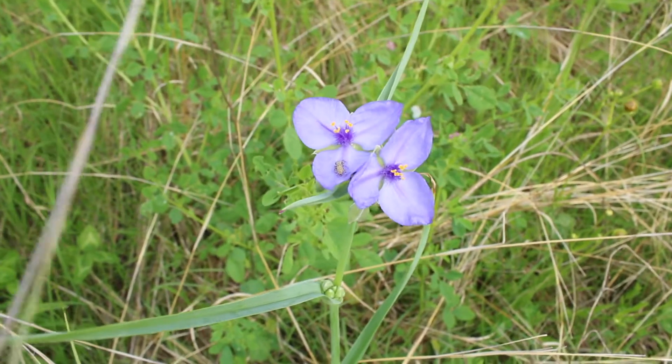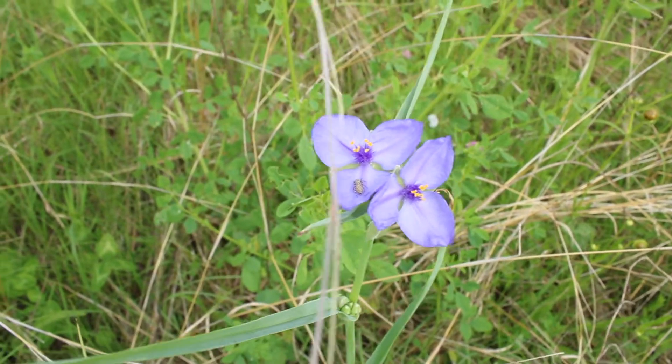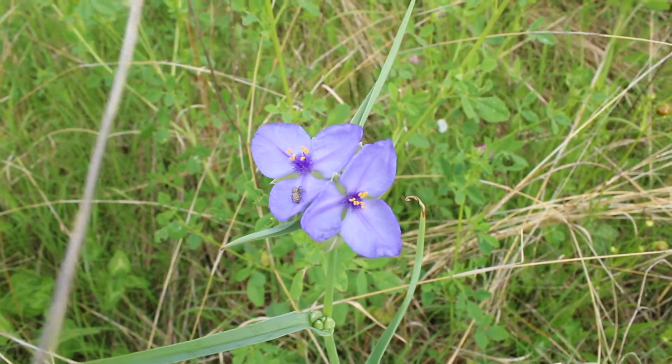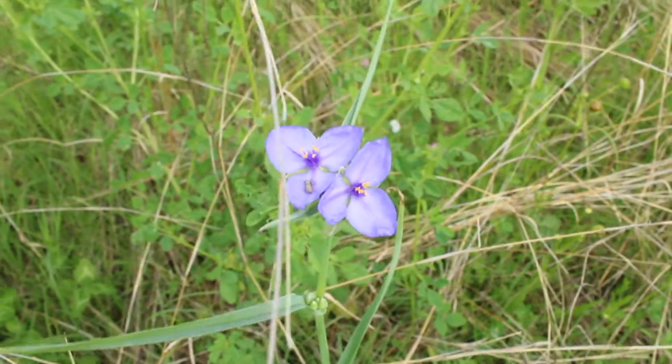The second species that I hope will just absolutely blow your mind is Tradescantia ohiensis — that's right, Tradescantia ohiensis. Say it with me: Tradescantia ohiensis. How nice is that? More commonly known as spiderwort.